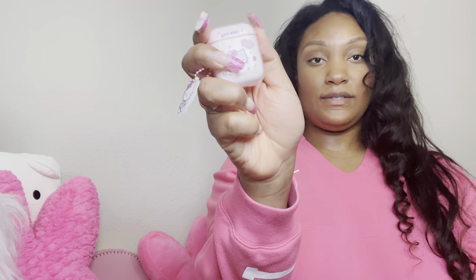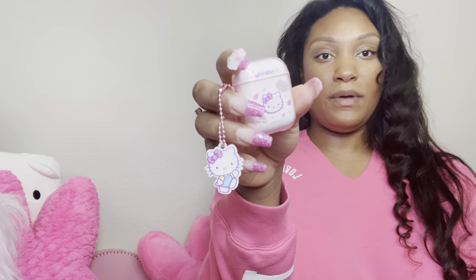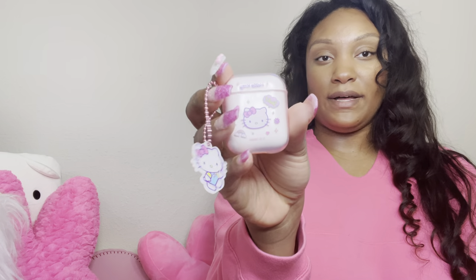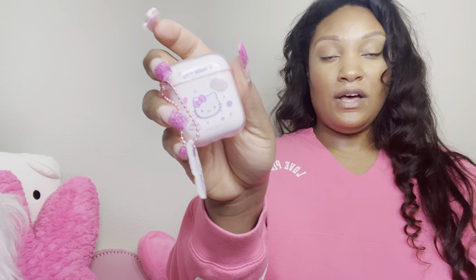My AirPods. I heard they were discontinuing these AirPods or making them no longer compatible — I'm not sure if it's just with new devices or existing ones too. I did want to upgrade, so I may go ahead and get AirPod Pros soon. But this case is just so cute — I'll take this little clip off and add it to something.